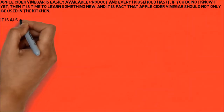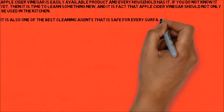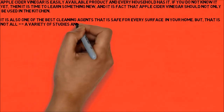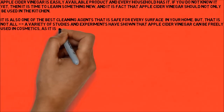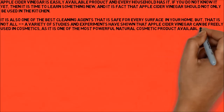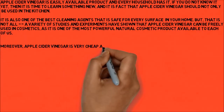It is also one of the best cleaning agents that is safe for every surface in your home. But that is not all — a variety of studies and experiments have shown that apple cider vinegar can be freely used in cosmetics, as it is one of the most powerful natural cosmetic products available to each of us. Moreover, apple cider vinegar is very cheap and you can easily find it even in your local store.